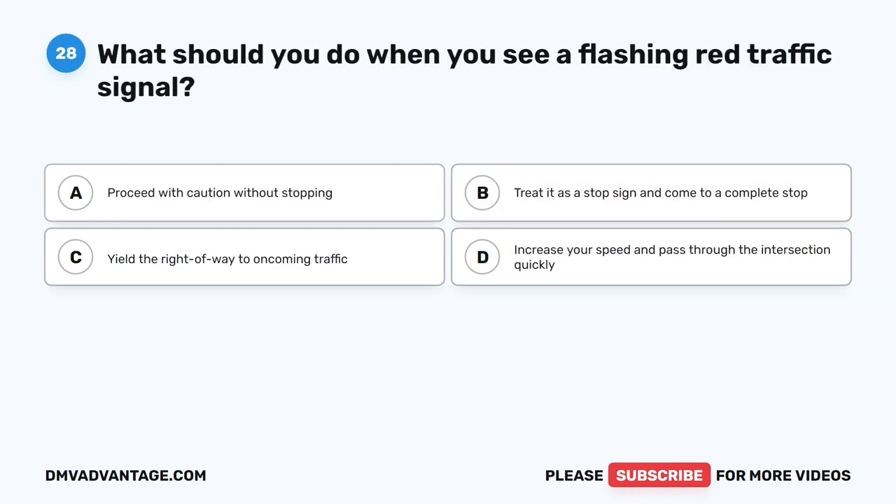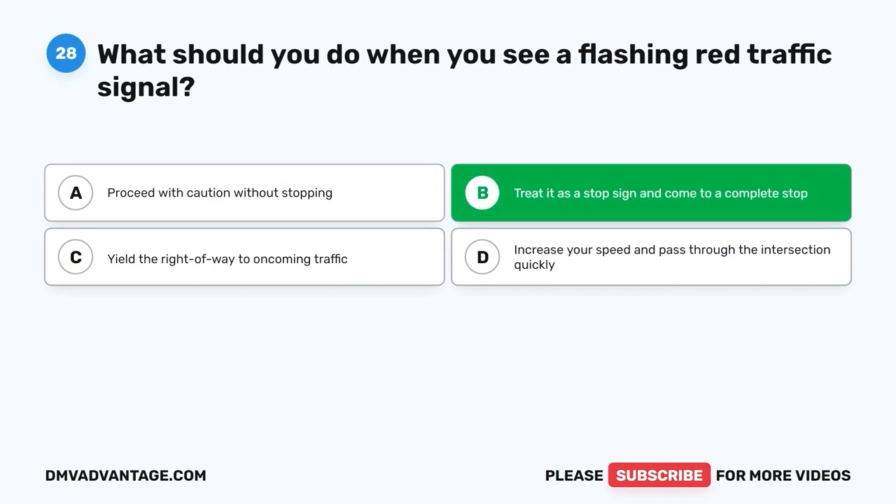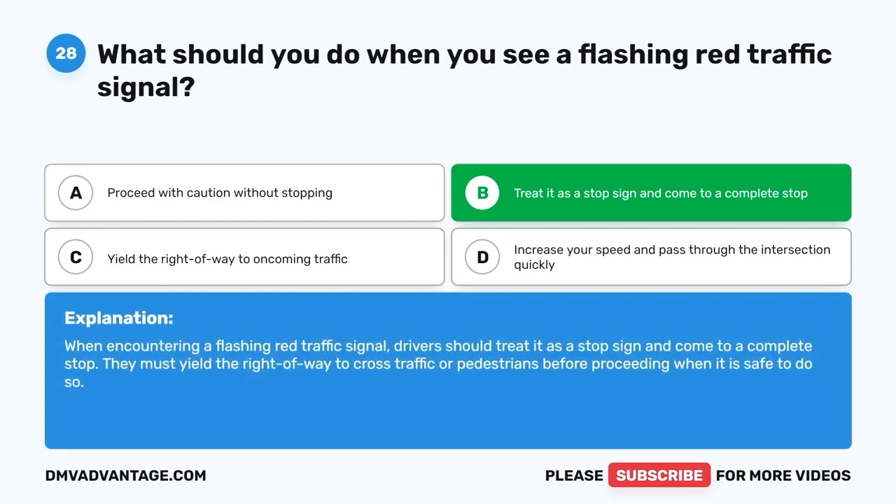Question 28: What should you do when you see a flashing red traffic signal? A. Proceed with caution without stopping. B. Treat it as a stop sign and come to a complete stop. C. Yield the right of way to oncoming traffic. D. Increase your speed and pass through the intersection quickly. The correct answer is B. When encountering a flashing red traffic signal, drivers should treat it as a stop sign and come to a complete stop. They must yield the right of way to cross traffic or pedestrians before proceeding when it is safe to do so.